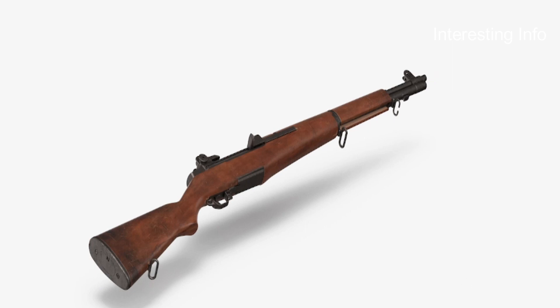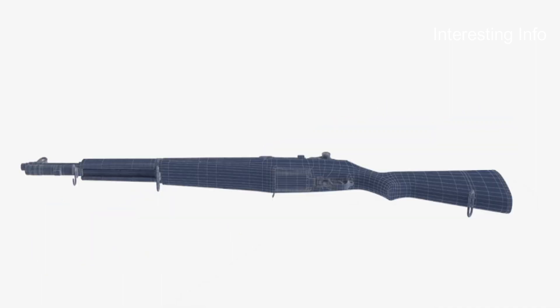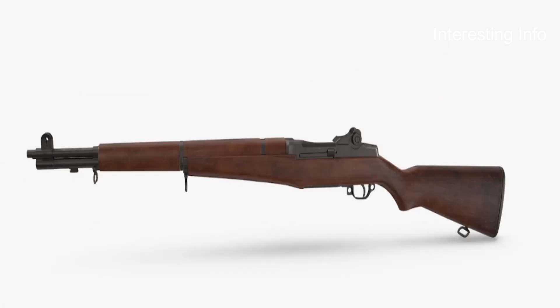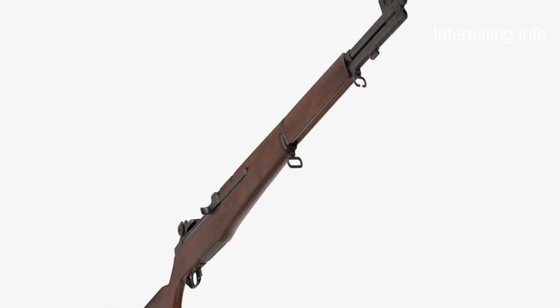The aperture sight was also able to correct for wind drift, operated by turning a windage knob that moved the sight in approximately 1 MOA increments. The windage lines on the receiver, used to indicate the windage setting, were 4 MOA apart. The front sighting element consisted of a wing-protected front post.